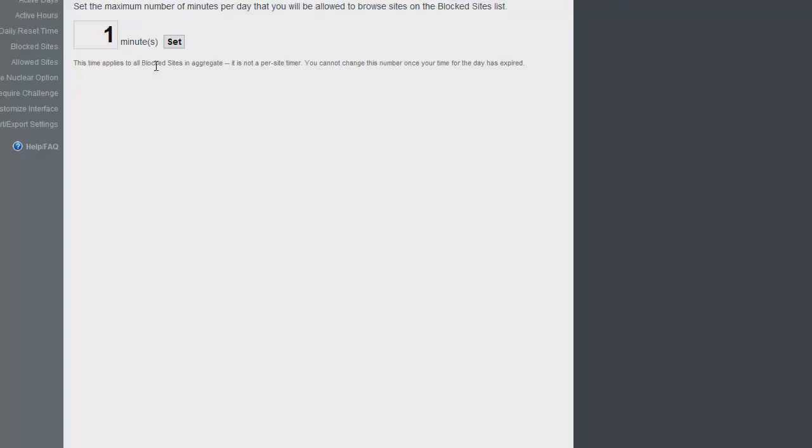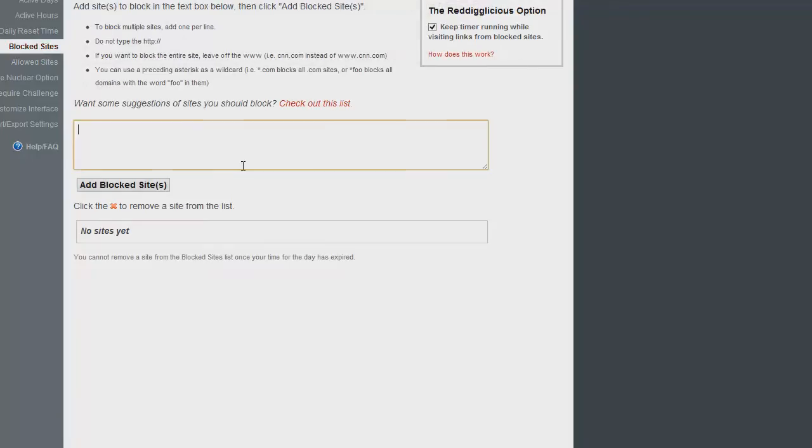Let's say 20 minutes a day — then everything else has to be solid work. You can see where this is a bit of a challenge, because you might just want to disable the program and go on YouTube anyway. But the idea is you control yourself: you give yourself 20 minutes to browse Facebook, YouTube, Twitter, and then that's it.